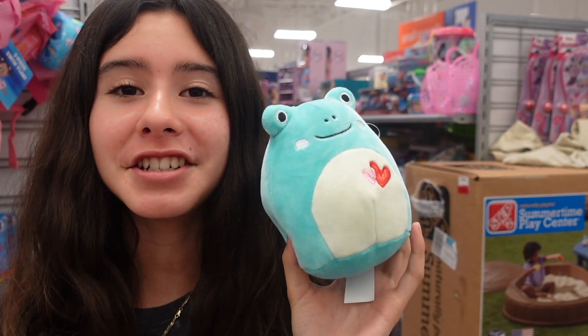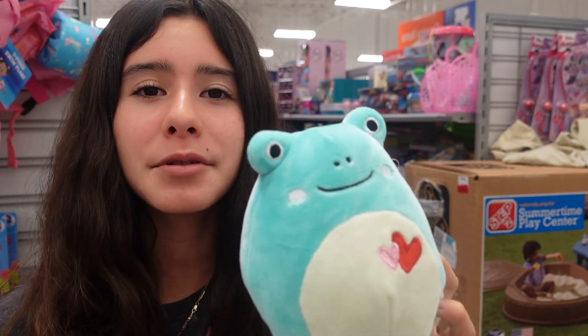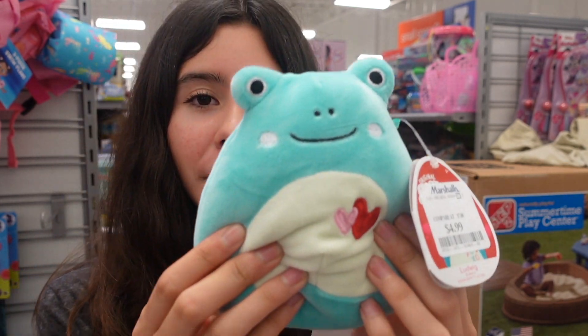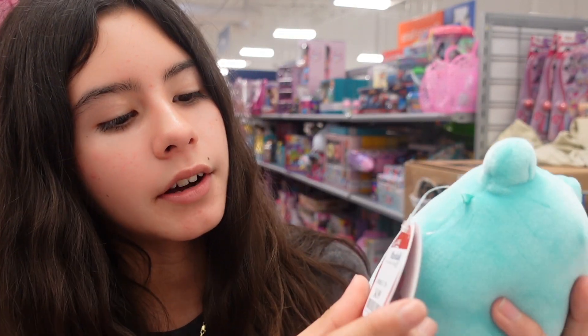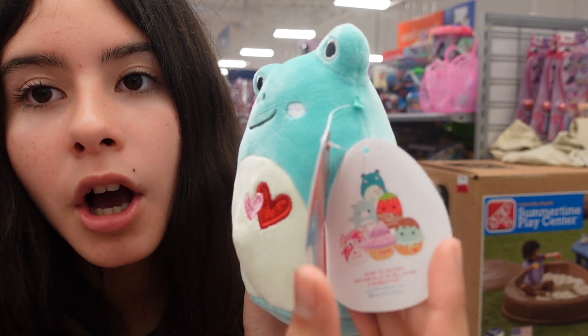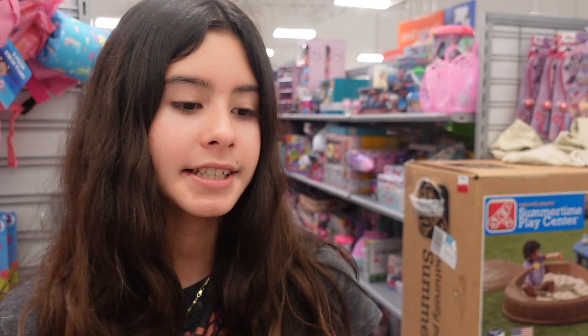Oh my god, you guys — I cannot believe I just found 5-inch Ludwig. He is absolutely adorable with his little eyes, that white smile, and the little hearts that are embroidered. Here is his tag and he's $5. And here is his squad — so cute. I love that Valentine's Day squad.